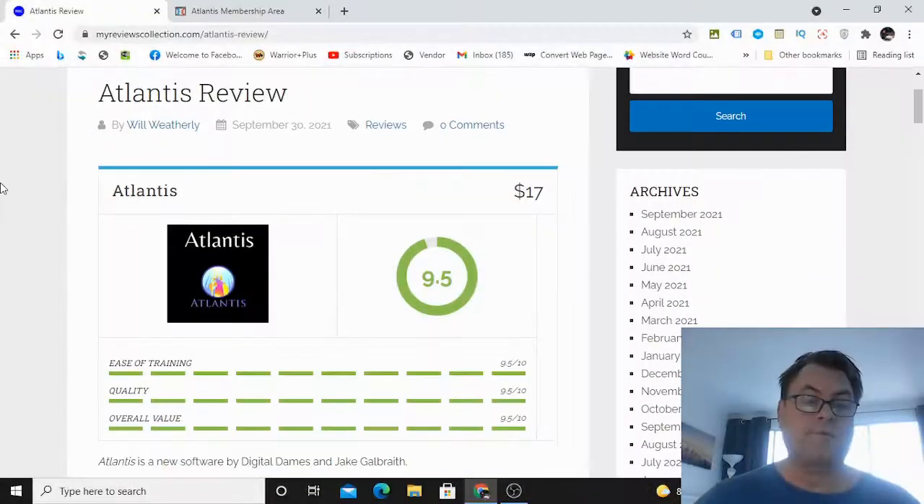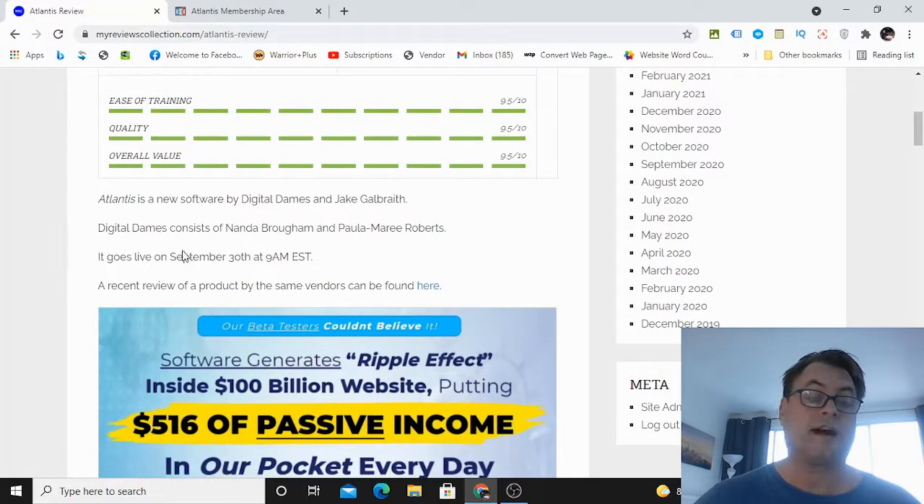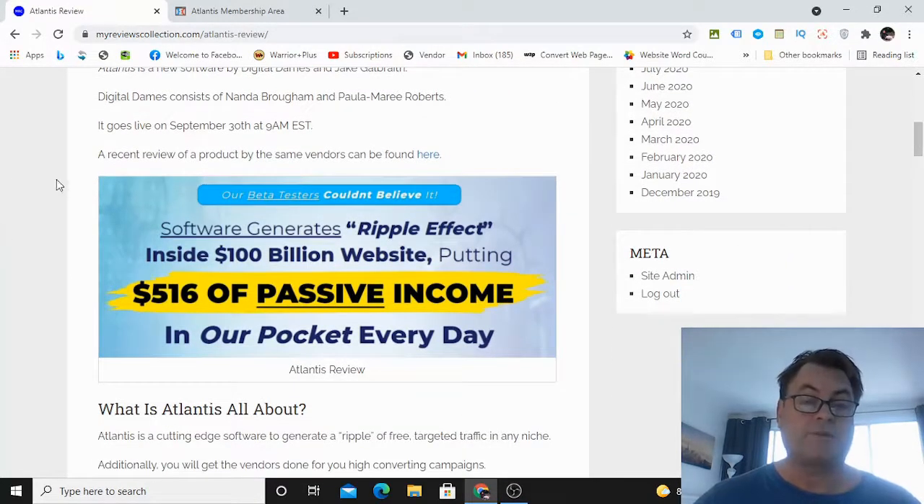Hey, it's Will Weatherly here, and welcome to my Atlantis review. Atlantis is a new software by Digital Dames, consisting of Nanda Broham and Paula Marie Roberts along with Jake Galbraith. It goes live on September 30th at 9 a.m. EST. What I want to do in this review is have a look at my written review, take a look at the headline, and go into the members area to show you around.